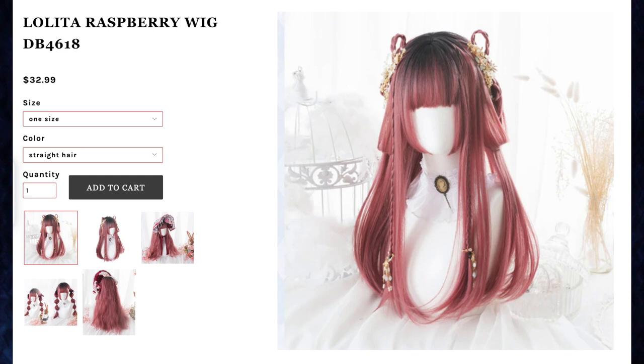Next up is the Lolita Raspberry Wig for $32.99 — you can get this crimped or with straight hair and I chose straight hair. The color of this wig is absolutely stunning. It's like a rose gold, I think it's referred to in the hair world, and the roots are all black. I love this color. The length is great and this is definitely a lot of hair — I love how thick this wig is. It has two layers of bangs and the bottom ones frame my face quite nicely, almost looking like sideburns. The bangs are a little bit long for me but overall I love the hair color of this wig.